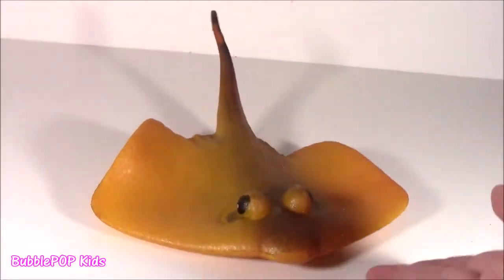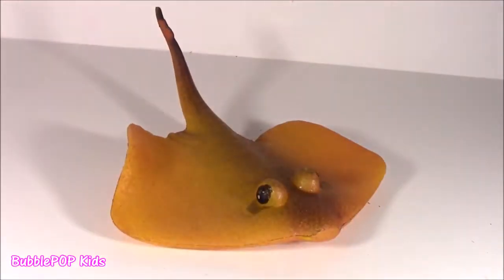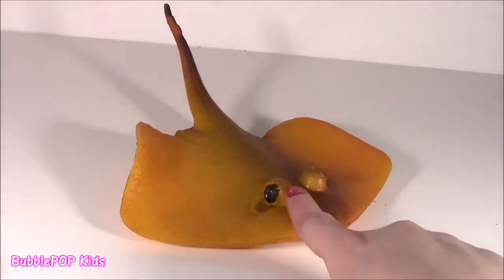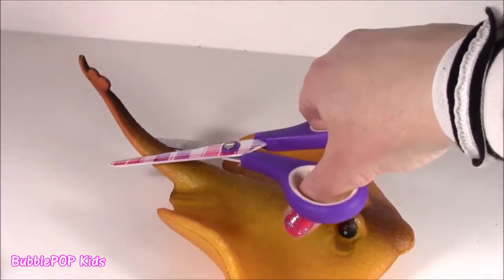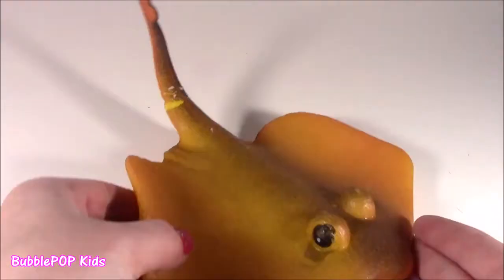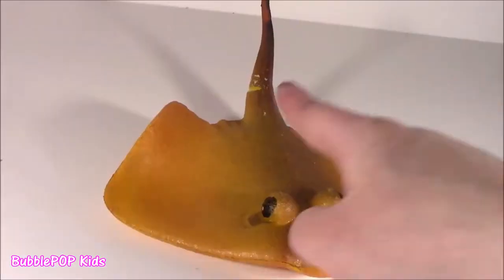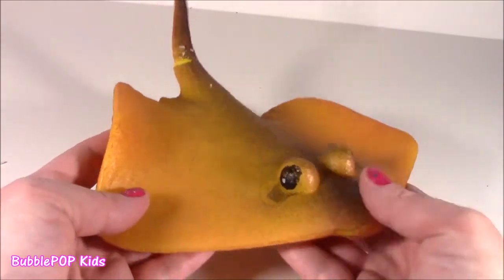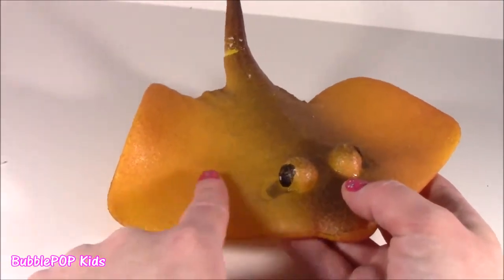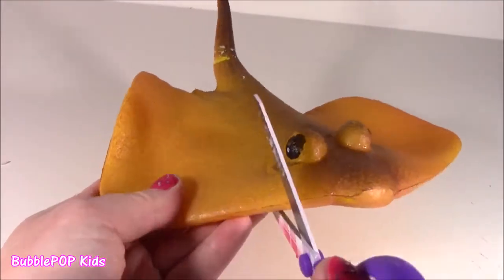Bubbles, this looks like a little stingray from like Tampa, Florida. I seriously cannot stand the way it's looking at you with that little eyeball and that pointy tail. I got to chop it — I got to chop off that tail. It's like indestructible — I can't even break through. This thing is so, so slimy. It's got such a scaly texture. I've actually touched a real stingray — it feels so, so similar. But I think it's like that Orbeez kind of jelly material.